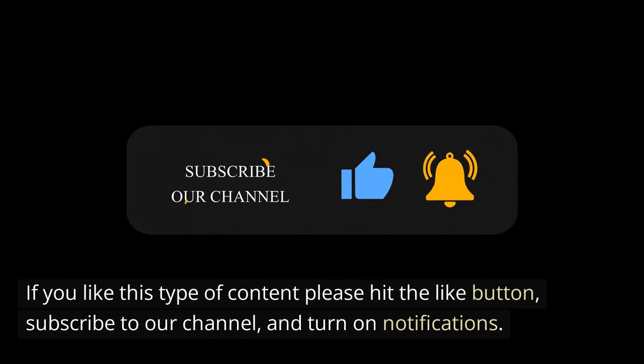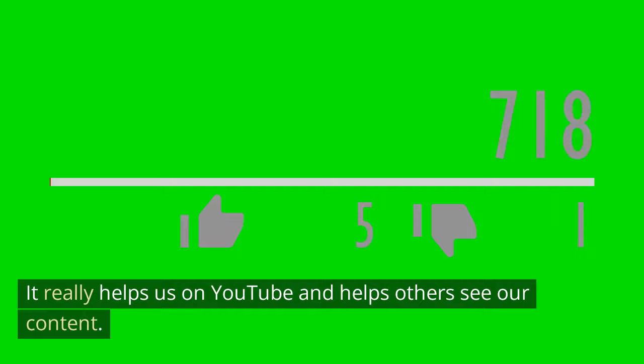Before we move on, would you please help us out? If you like this type of content, please hit the like button, subscribe to our channel, and turn on notifications. It really helps us on YouTube and helps others see our content. Also check out the description section below for special information to help you in your health journey.